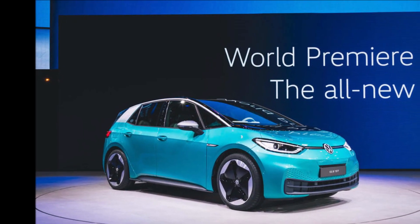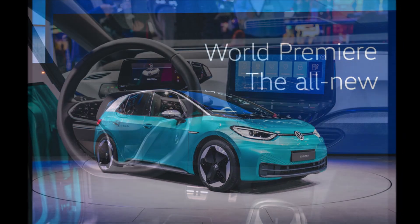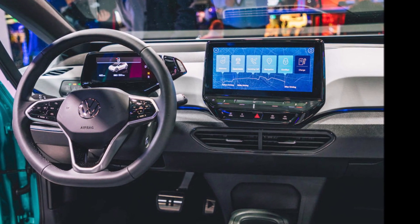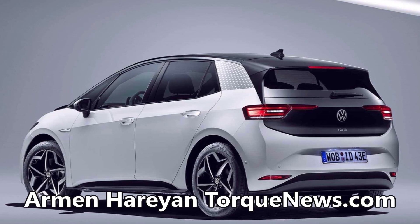First peek at Volkswagen's ID.3 electric vehicle owner's manual reveals a cool list of digital features. It looks like the Volkswagen ID.3 has very interesting specs and very cool digital features.